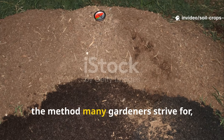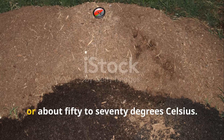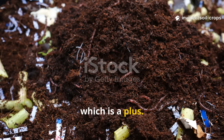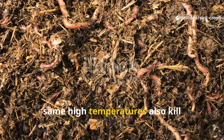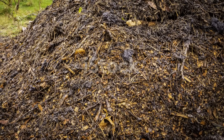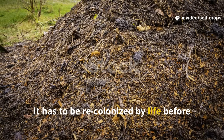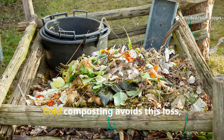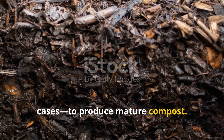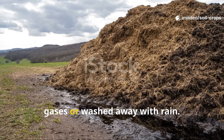Hot composting — the method many gardeners strive for — reaches temperatures of 120 to 160 degrees Fahrenheit, or about 50 to 70 degrees Celsius. That's hot enough to kill pathogens and weed seeds, which is a plus. But here's the overlooked problem: those same high temperatures also kill beneficial microbes, fungi, and organisms your soil desperately needs. Once the compost cools, it has to be recolonized by life before it becomes truly beneficial again. Cold composting avoids this loss, but it takes two to three years in most cases to produce mature compost. By then, many of the nutrients — especially nitrogen — have already escaped into the air as gases or washed away with rain.